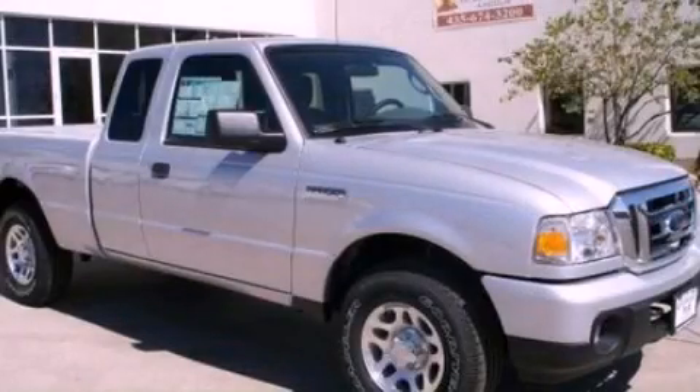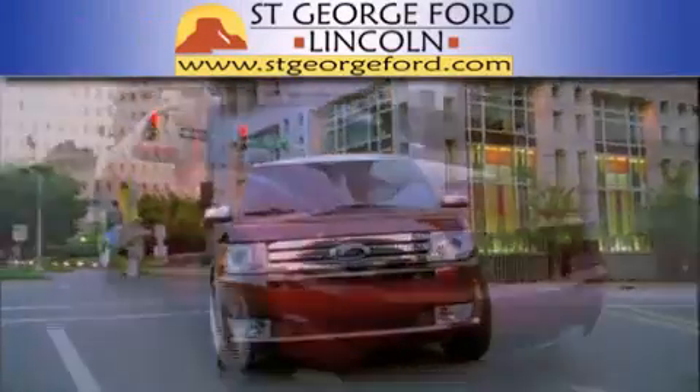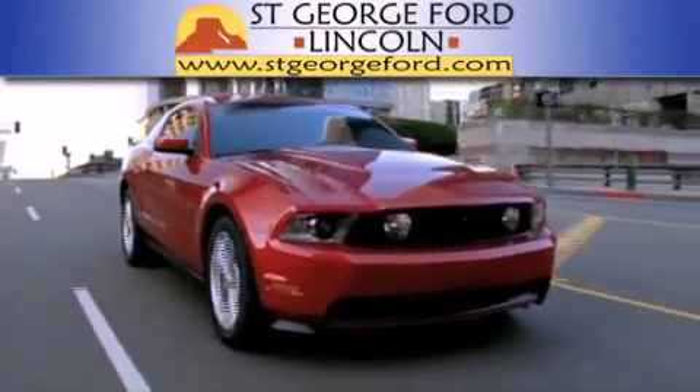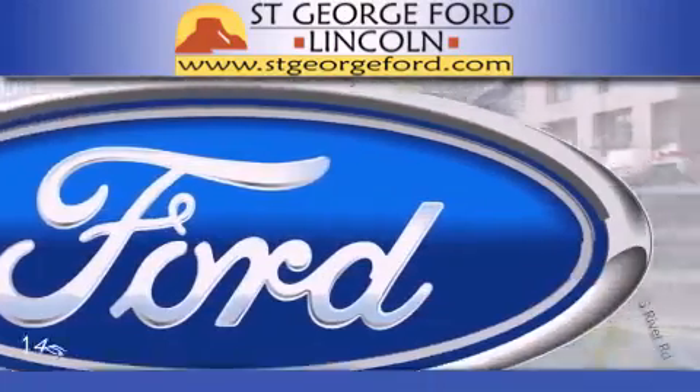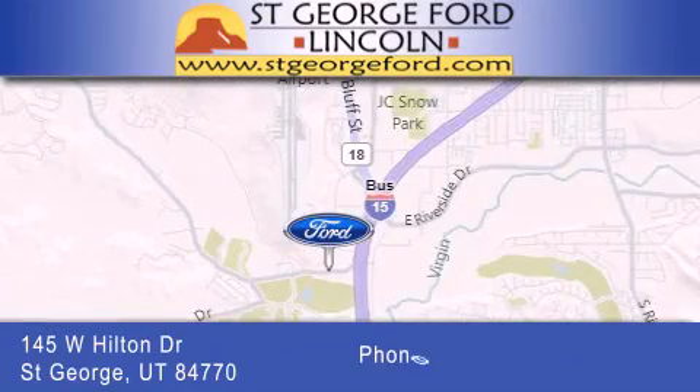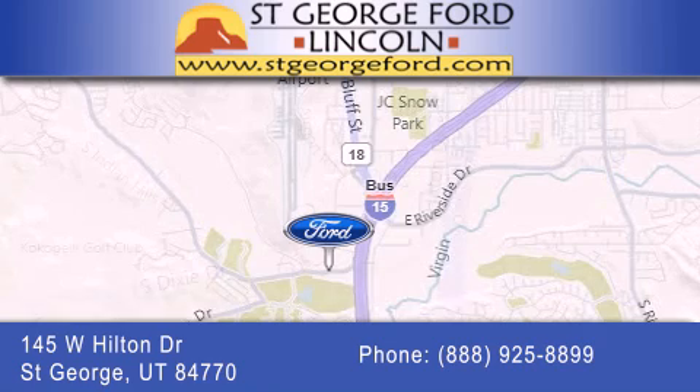Stop by today and test drive this vehicle for yourself. St. George Ford Lincoln is dedicated to doing everything possible to ensure that the experience you have selecting your next vehicle is as pleasant as possible. We're located at 145 West Hilton Drive in St. George.